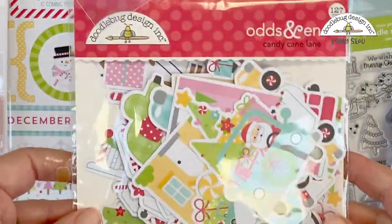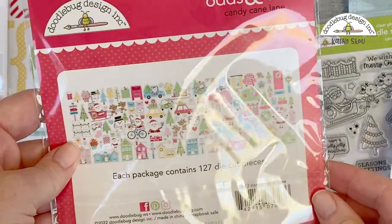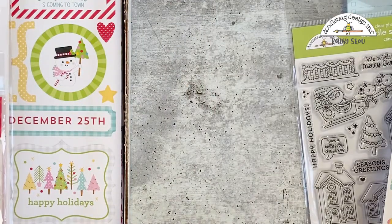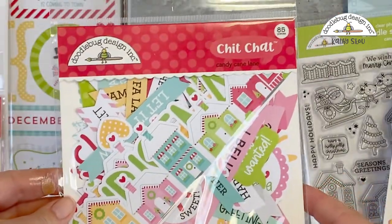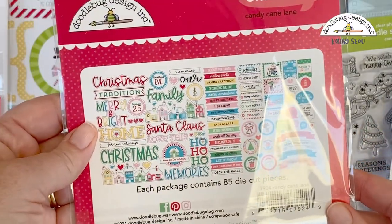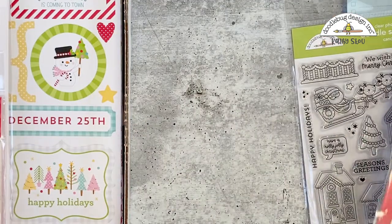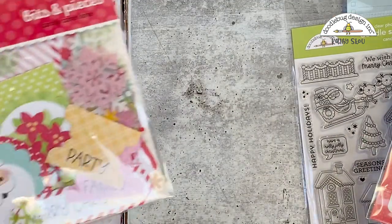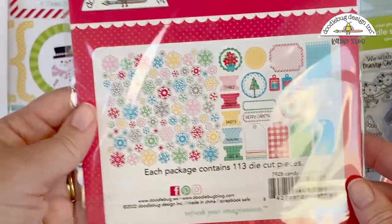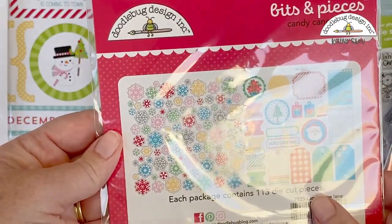We have our odds and ends — all the cute little icons in a bigger format. There are 127 of them. We have our chit chat pieces with lots of good titles and word bubbles — there are 85 of those. And then with this collection, like the last few, we have some bits and pieces: these are tags, snowflakes, tabs, journaling spots. There are 113 pieces in this package.